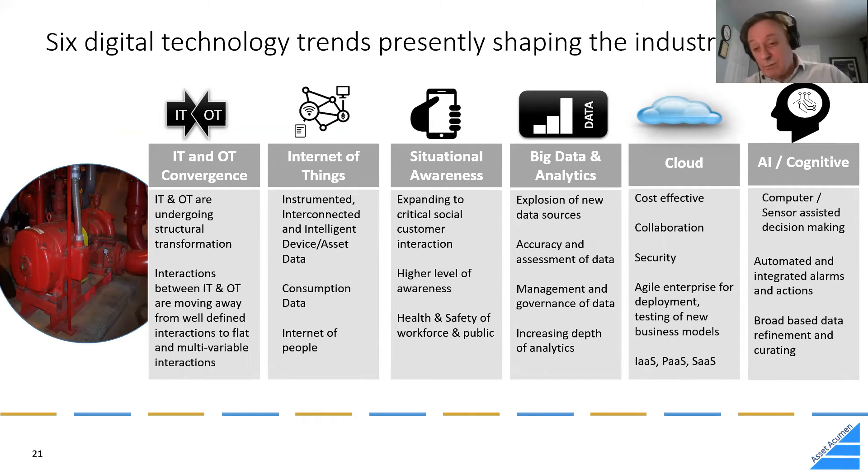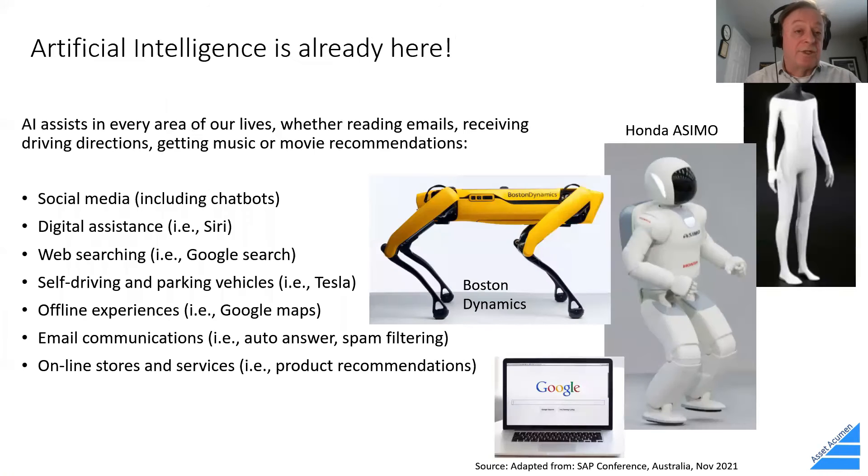Six basic digital technology trends presently shaping the industry: IT and operations technology converging, internet of things, situational awareness — the ability to communicate quickly in real time — big data and analytics, cloud, and artificial intelligence and machine learning, also known as cognitive. All of these are emerging areas as we try to understand where business is going and what tools can help us move forward.